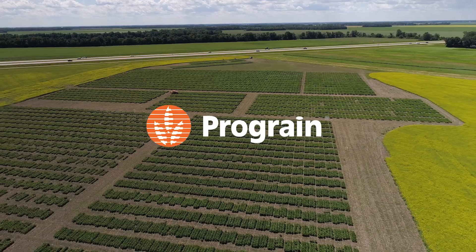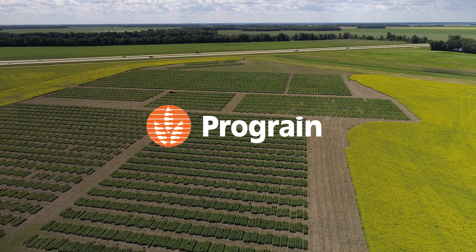Basically our goal is to create the best seed for the producers. By having these plots in Manitoba and in Saskatchewan, the varieties get used to these soils, our climate, our shorter growing season, and we can pick the best of the best for our producers.